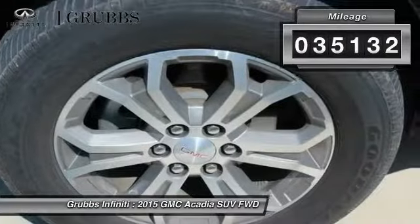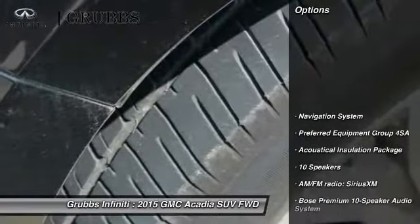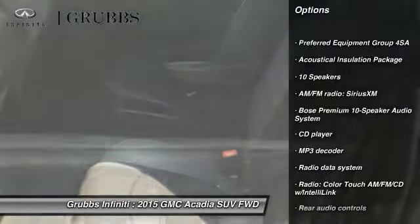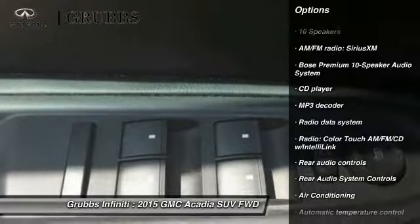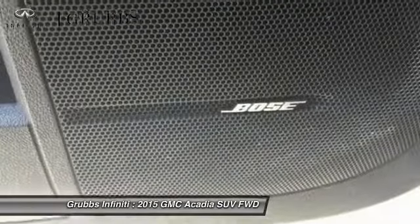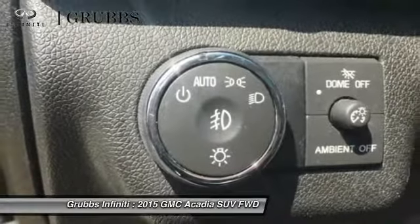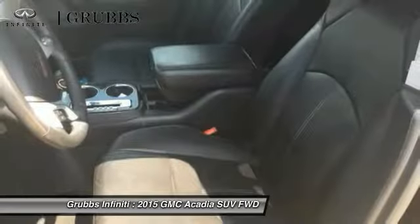This vehicle has less than 40,000 miles. Here are some of this vehicle's great options: power passenger seat, power lift gate, traction control, navigation system, dual airbags, air conditioning, leather-wrapped steering wheel, remote vehicle start, alloy wheels, and power steering.